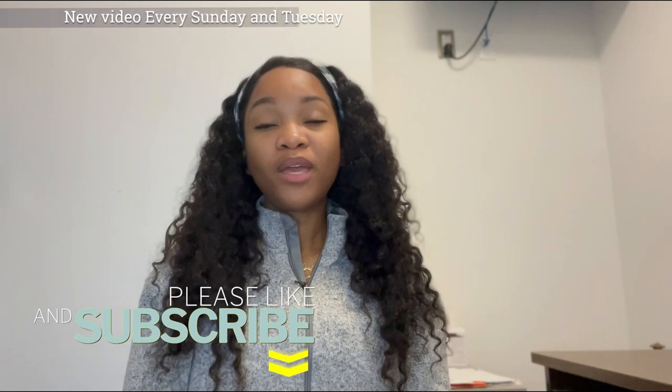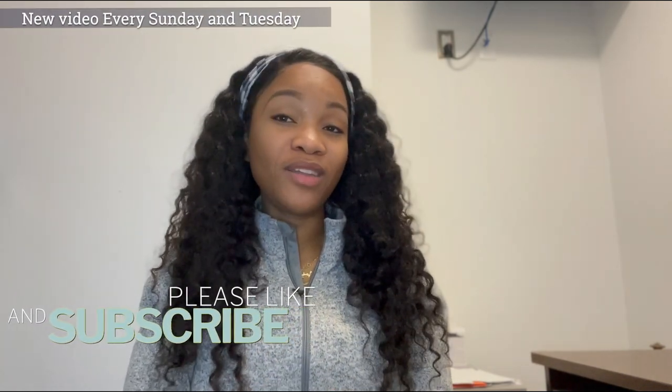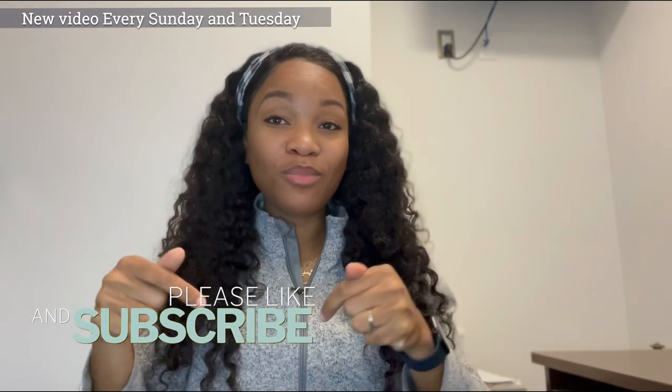So if you keep these five things in mind, you're definitely going to put yourself in a better position to get into a school and hopefully become a PA. Hopefully this was helpful for you. If you have any other questions, leave them in the comment section below. Don't forget to like and subscribe, follow me on Instagram. Thank you guys so much for watching — I will talk to you guys next time. Bye.